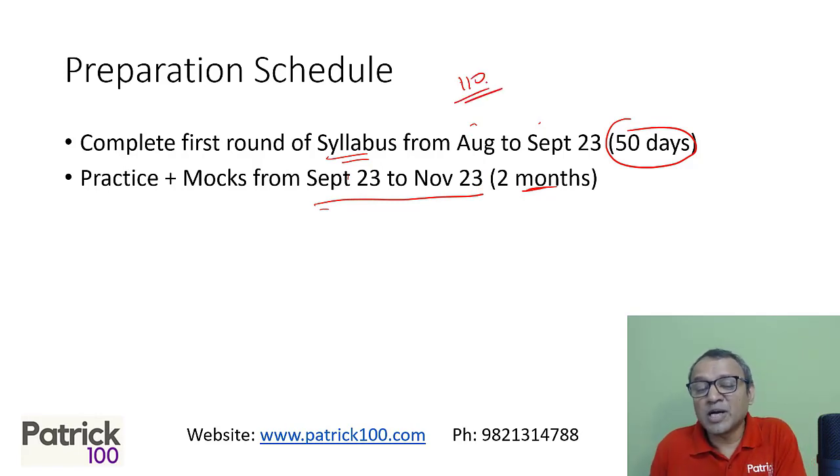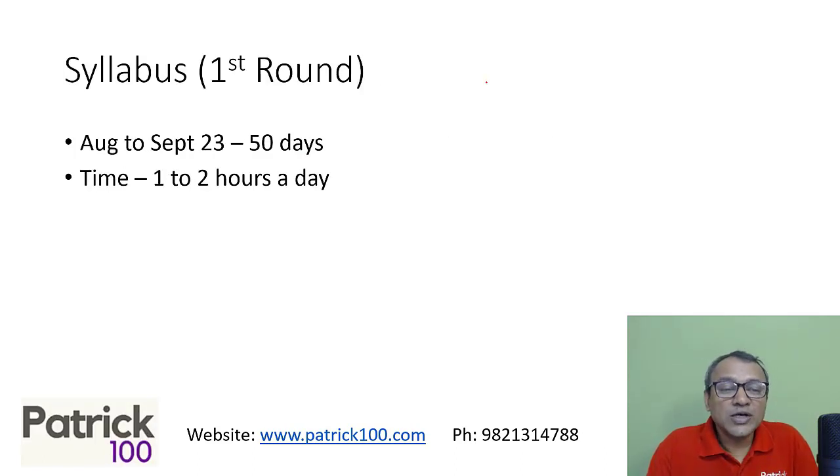In the second level, mocks and practice become more important. First, you just need to understand the syllabus so that you're comfortable with it. Don't go too deep into the syllabus because in DLR, when you get to the second stage, you realize the syllabus is comparatively different from what comes in the mocks. But the syllabus helps you to build the foundation for the mocks. So first round, August to September — 50 days — spend one to two hours daily for DLR practice.